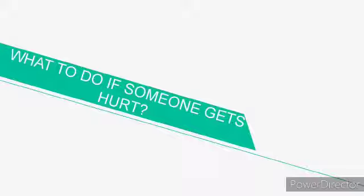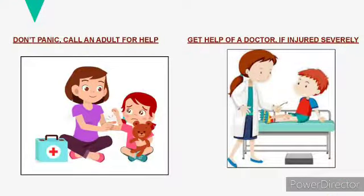In today's video we are going to learn about what to do if someone gets hurt. Even if we are so careful, we can get hurt sometimes. At that time, do not get scared. If we are not able to handle the situation, we have to act smart. We have to call an adult immediately. If someone is hurt badly, then we may need to call a doctor. This is how we handle the situation.